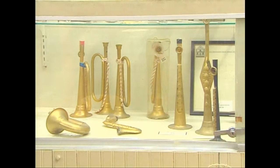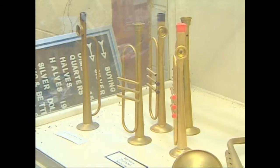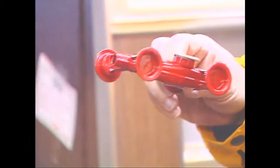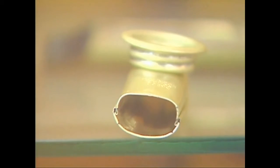Kazoos come in all kinds and shapes, looking like trumpets, trombones, saxophones, even like little airplanes, race cars, and even tractors. And of course, they still make the original flute-shaped kazoo.